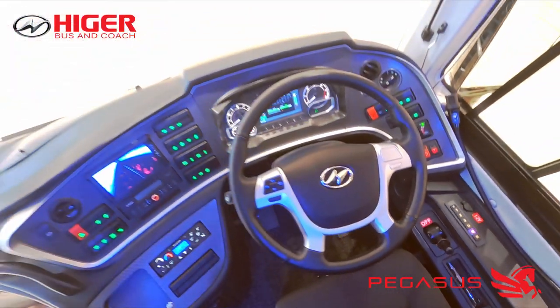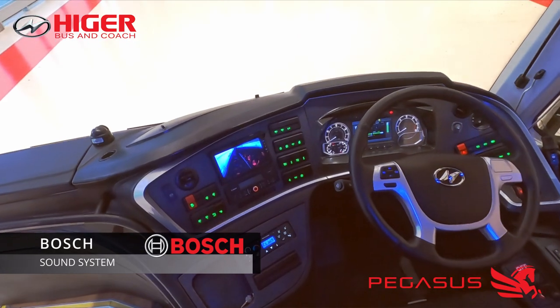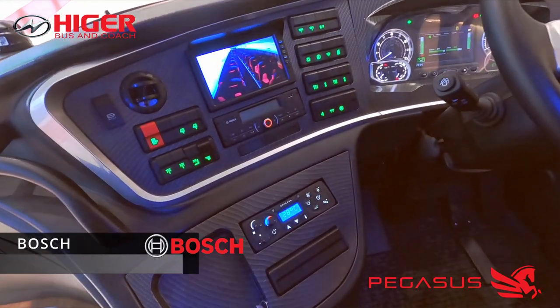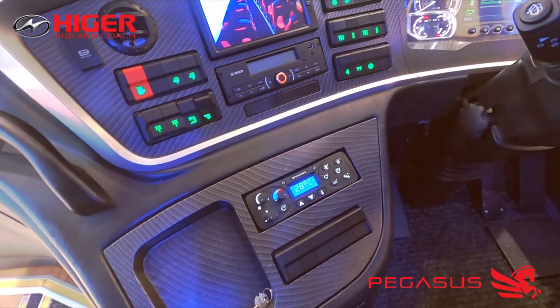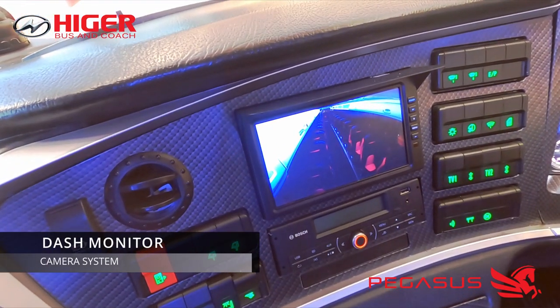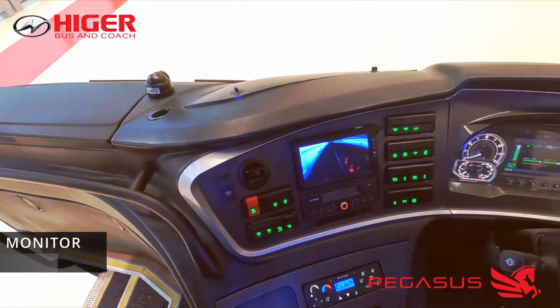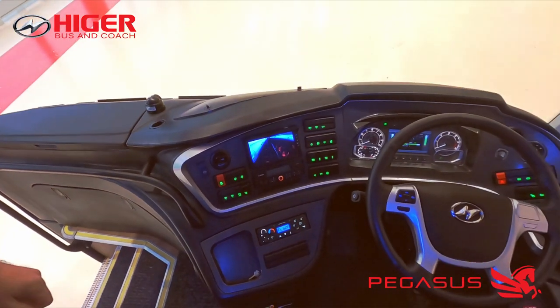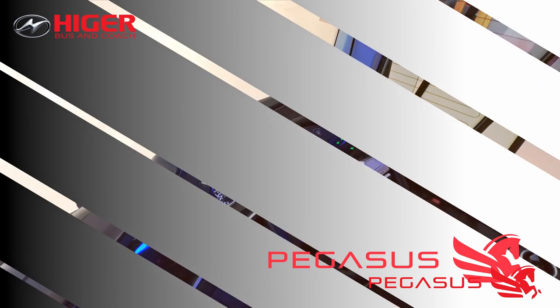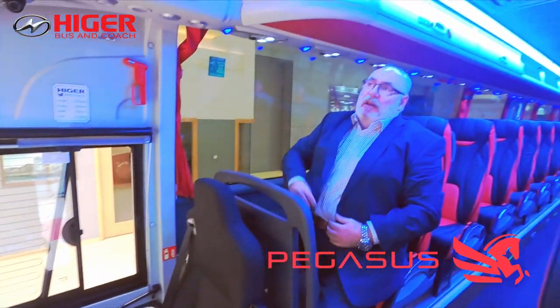The sound system is Bosch, again in keeping with our standards. The monitor in the dash is also connected to the rear camera and can be used for observing passengers while on board — it automatically switches to the reverse view when reverse is selected. In short, this is the Pegasus 12 metre — one of our latest vehicles and it's selling very well for us.